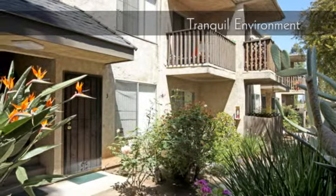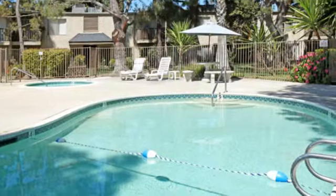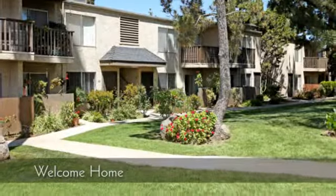Our community is nestled in a tranquil environment. Welcome home.